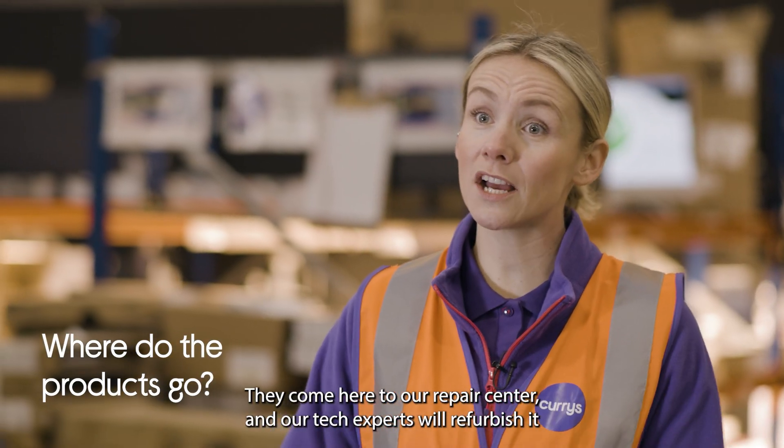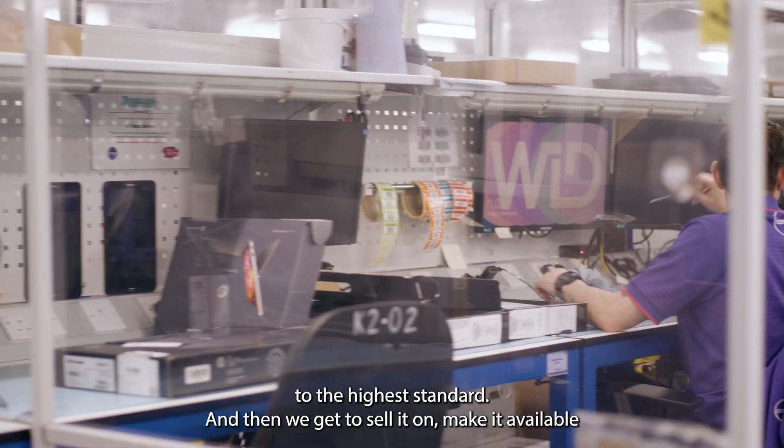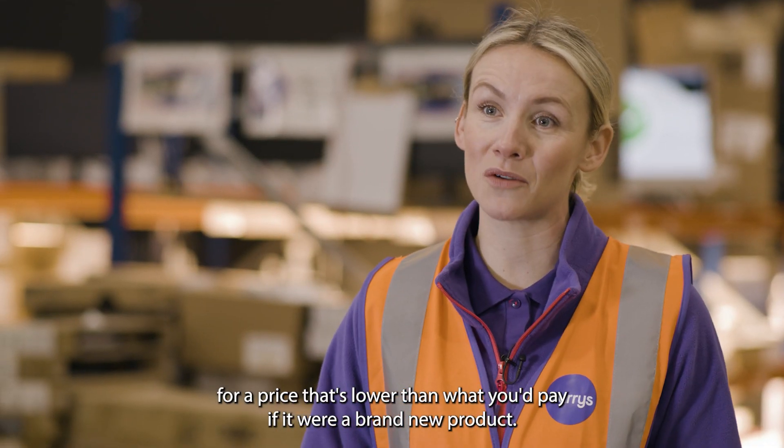Where do those products go? They come here to our repair centre and our tech experts will refurbish it to the highest standard, and then we get to sell it on, making it available for a price that's lower than what you'd pay if it were a brand new product.